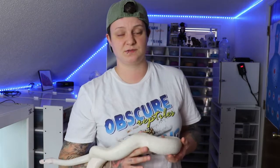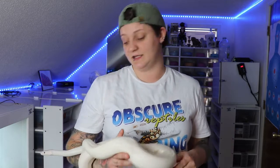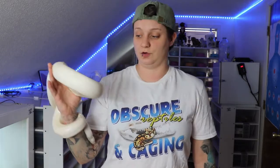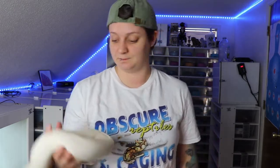I have a few other Blue-Eyed Lucys, but right now they look like they're getting closer to ovulation, so I don't want to mess with them too much. For anyone newer to snakes, Blue-Eyed Lucys is just a general term for a white snake with blue eyes. You can also have Red-Eyed Lucys and Black-Eyed Lucys, but today we're specifically talking about Blue-Eyed Lucys or Blue-Eyed Lucistics.